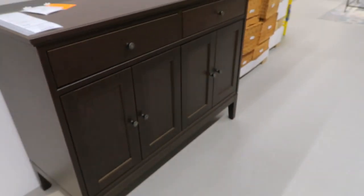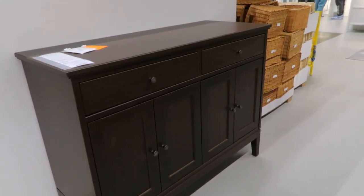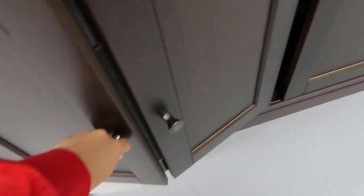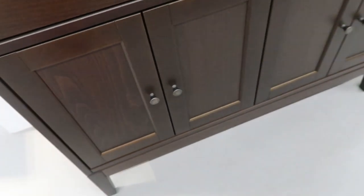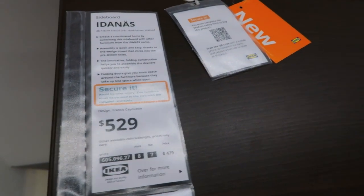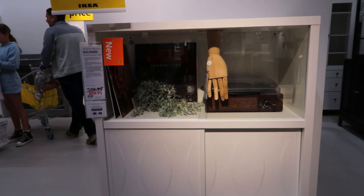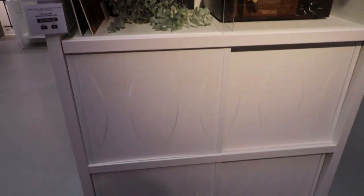Here's a new piece for $529 — you could put this in the entryway with a big mirror on top, or maybe in a kid's room. When you open this, it slides open — nice. I love that and I love the dark wood. This is $529. And while we're over here, this piece is new for $560 — the price went down. I really like the details on it; it has sliding doors.